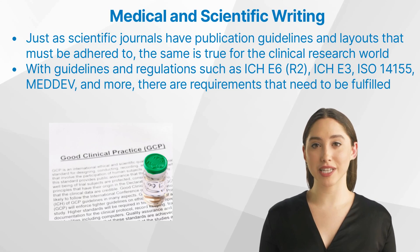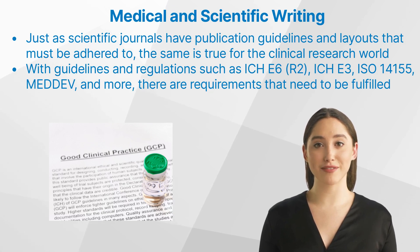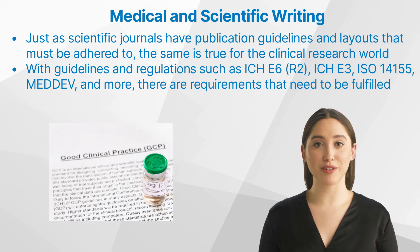Additionally, just as scientific journals have publication guidelines and layouts that must be adhered to, the same is true for the clinical research world. With guidelines and regulations such as ICH E6-R2, ISO 14155, MEDDEV, and more, there is no shortage of requirements that need to be fulfilled for all relevant documents within a clinical trial.